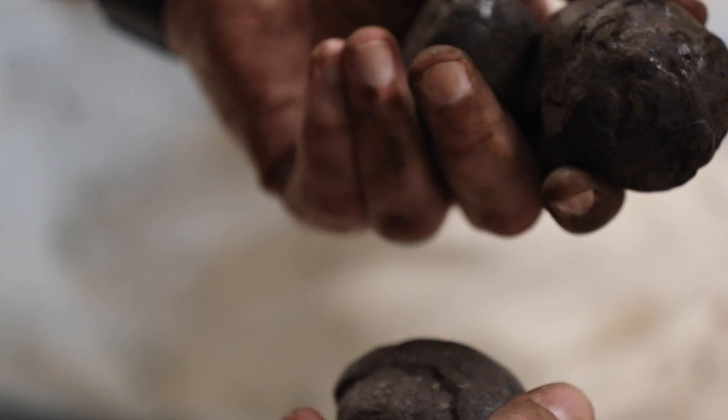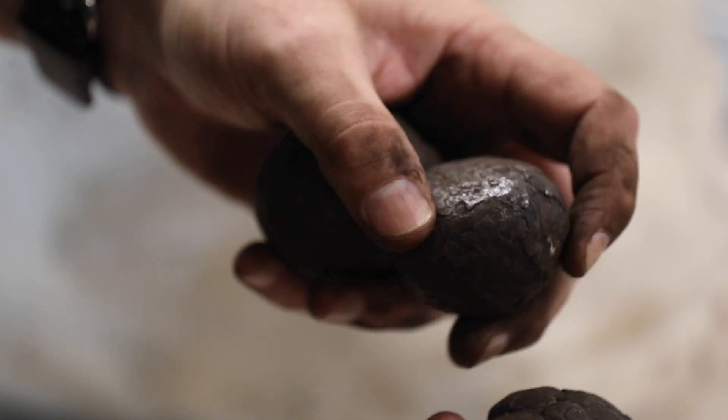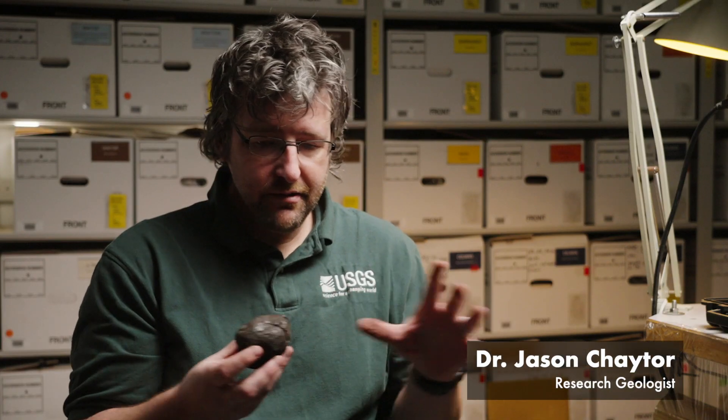Where these are located on the Blake Plateau is in a water depth of around 800 meters, and these sit in large fields of almost countless numbers of nodules just sitting in the sediment.